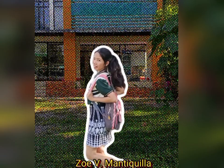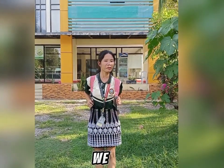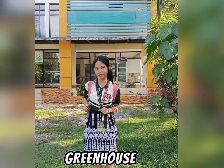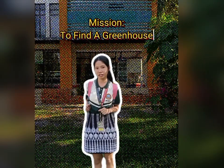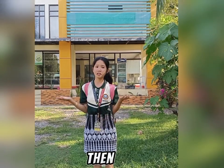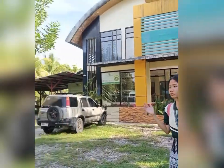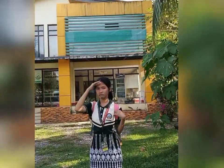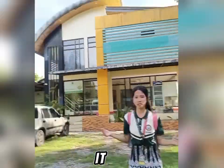Good day everyone! I am Zoe D. Explorer and today we will have an adventure. Our mission for today is to find a greenhouse. Can you find a greenhouse? I can see it. It's there.